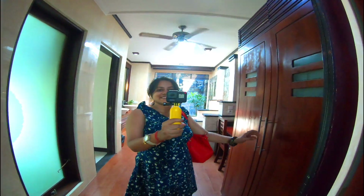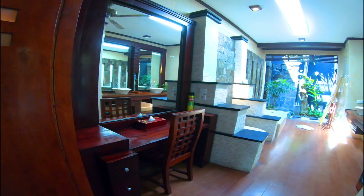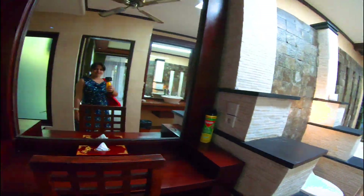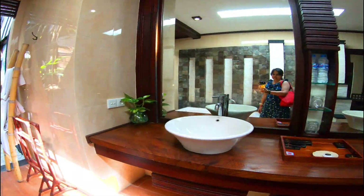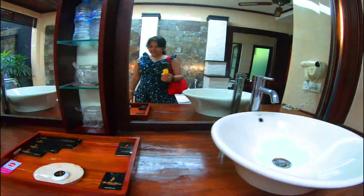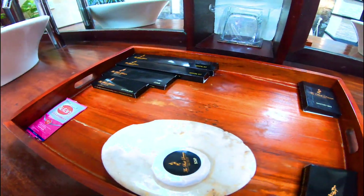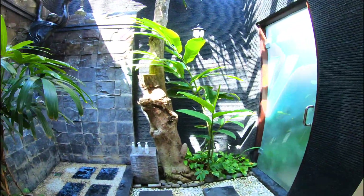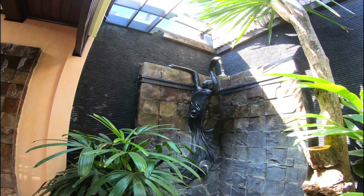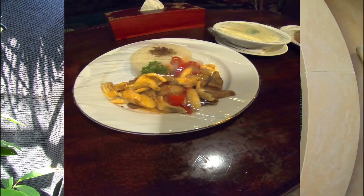Inside the wardrobe there is a locker and two pairs of flip-flops and bathrobes for us. There is a toilet seat and a large bathtub. Here are two basins, small mirrors, a hair dryer, and a toilet kit including cotton, bath comb, dental kit, and soap. Now my favorite part — an open-air shower decorated with different friezes. There is also shampoo, conditioner, and shower gel.